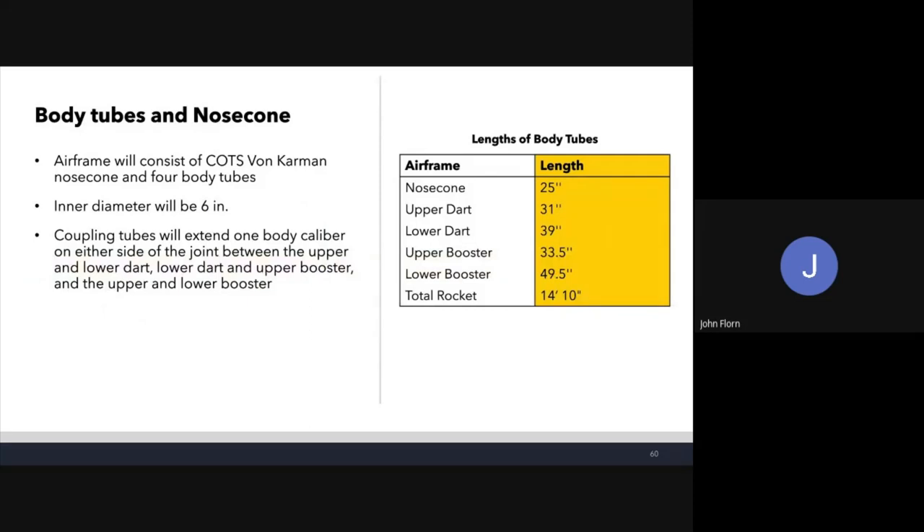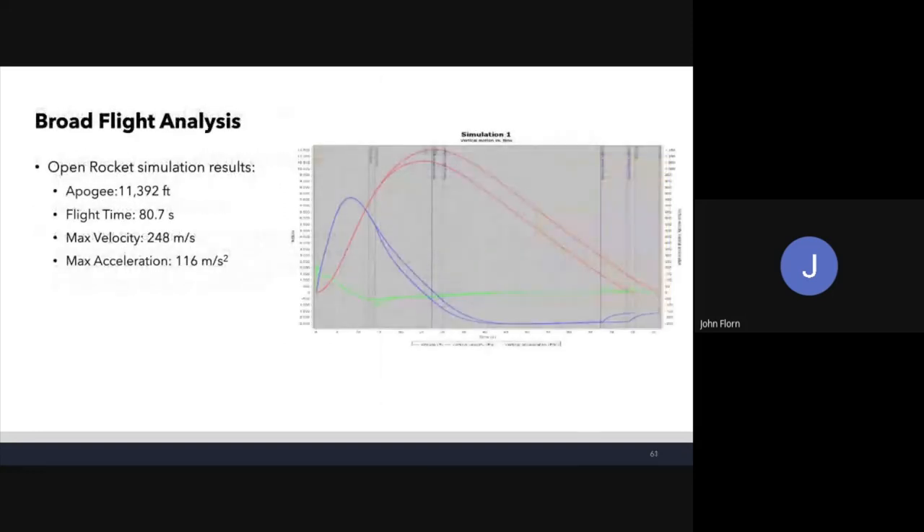For body tubes and nose cone: the airframe will consist of a COTS Von Karman nose cone and four body tubes. The inner diameter of the body tubes will be six inches. Coupling tubes extend one body caliber on either side of each joint — between upper and lower dart, lower dart and upper booster, and upper and lower booster. A table on the right shows the length of each component.